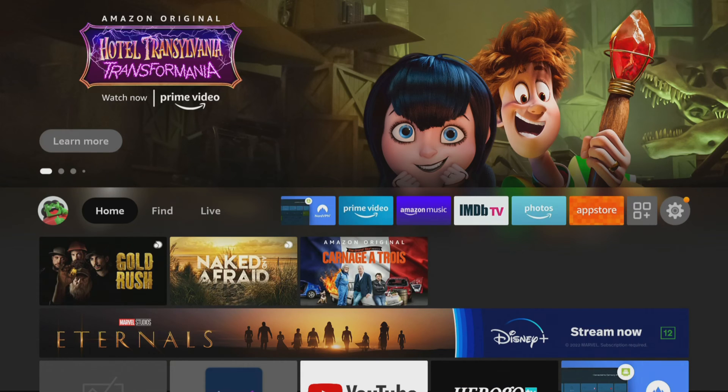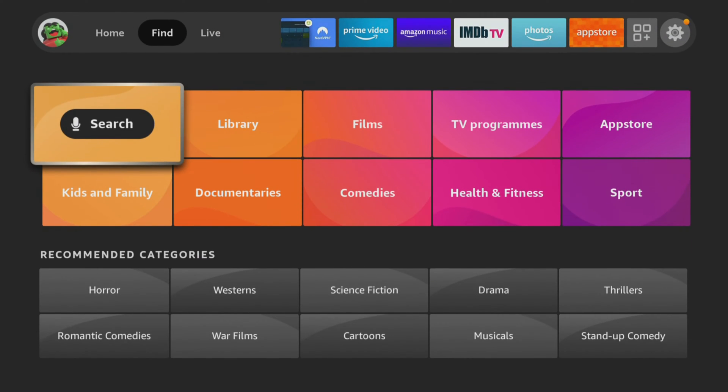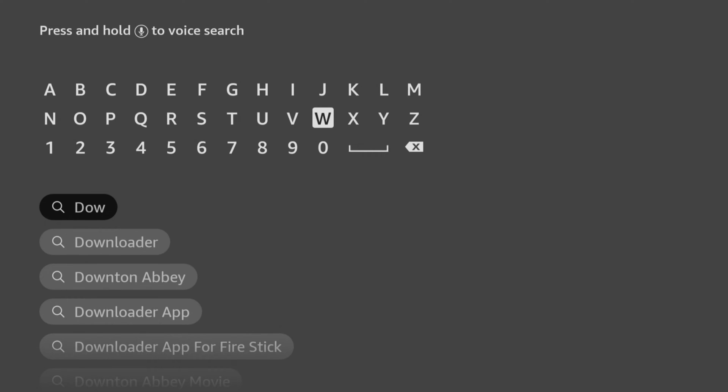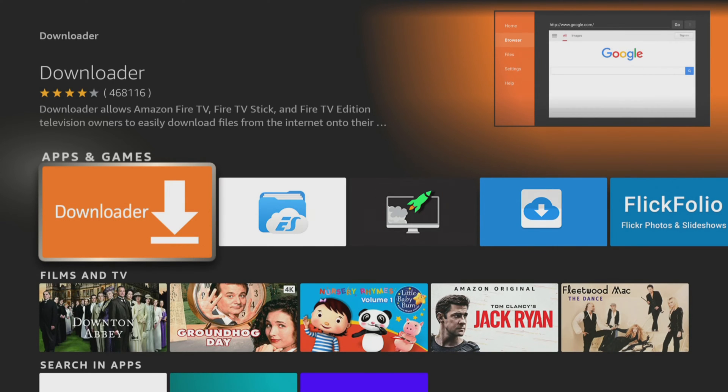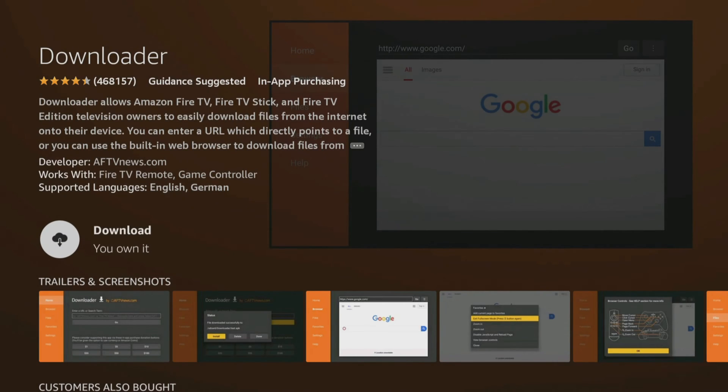From the home screen, choose the Find option, then click on Search. Use your remote to start typing the word Downloader. As you select the letters, suggestions will appear below to save you from typing the whole word. Tab down and click on Downloader. Next, select the orange Downloader app and on the next screen, click the button to get or download the app.